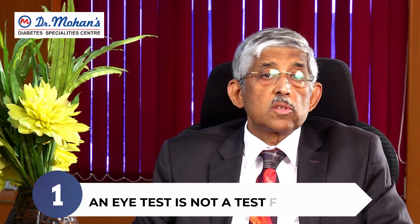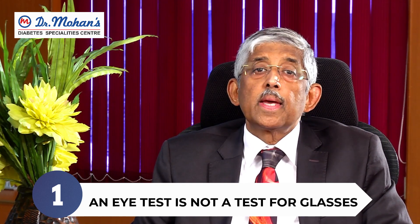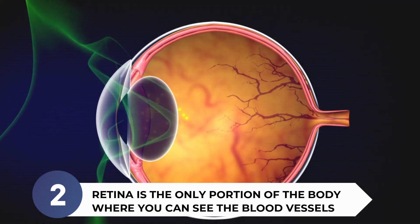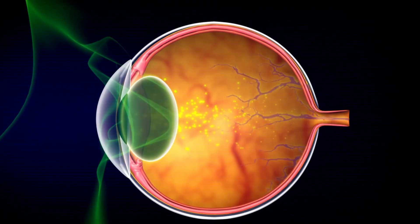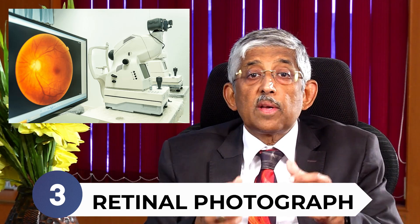Remember: number one, an eye test is not just a test for glasses. We test everything — we check your vision, we check for cataract, we check for glaucoma, we check the eye pressure — but the most important test is the retina check. Number two, the retina is the only portion of the body where you can actually see the blood vessels directly.